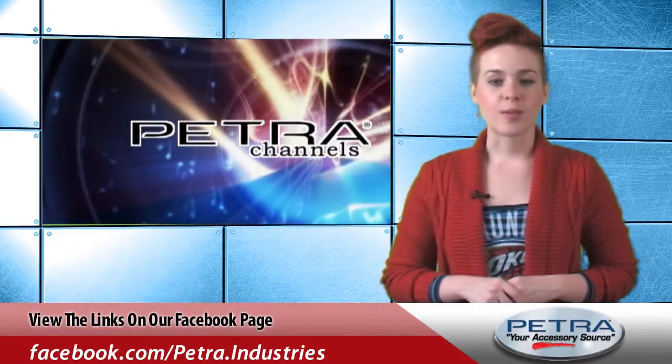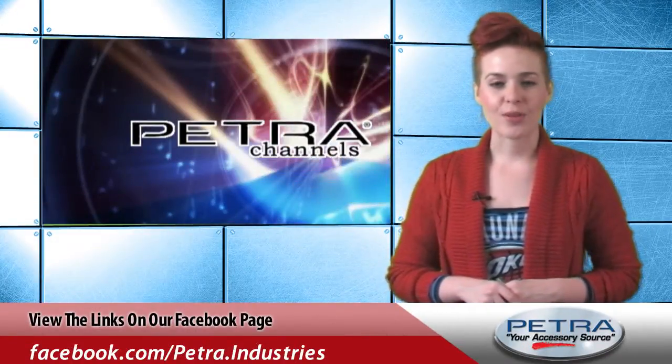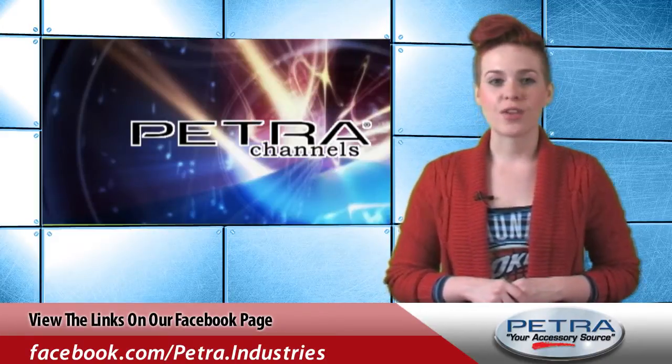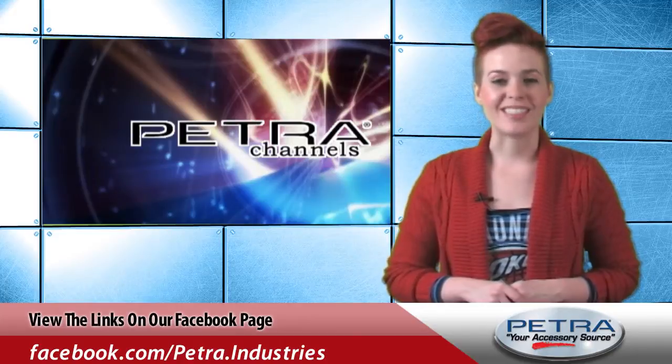Get more details on this product by visiting www.petra.com. You can also follow our social media outlets for more product and industry news, and be sure to send me your feedback to feedback@petra.com.